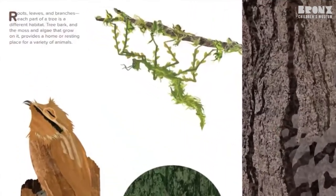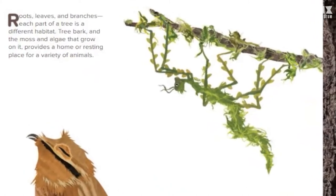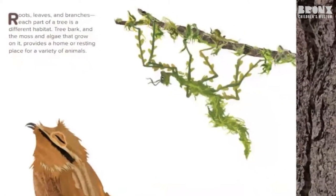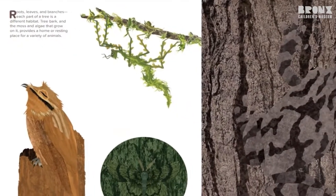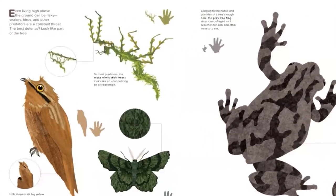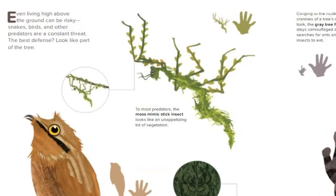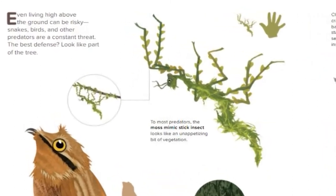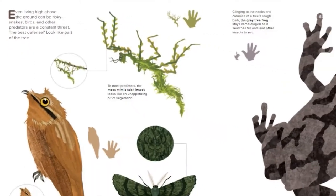Roots, leaves, and branches — each part of a tree is a different habitat. Tree bark and the moss and algae that grow on it provide a home or resting place for a variety of animals. Even living high above the ground can be risky. Snakes, birds, and other predators are a constant threat. The best defense? Look like part of the tree.